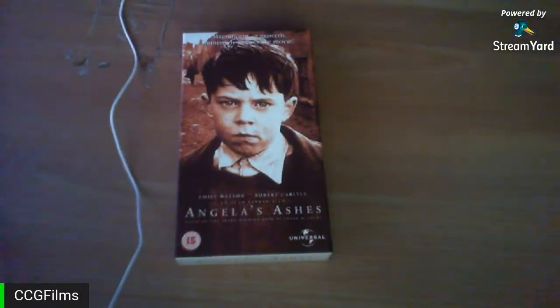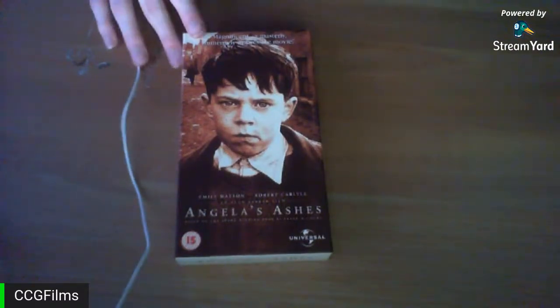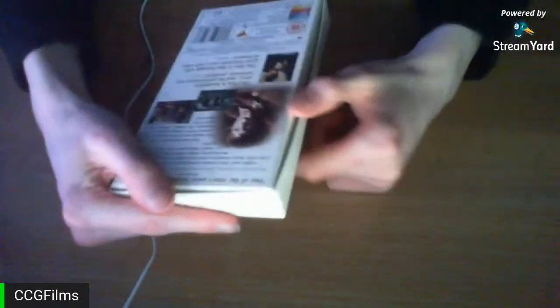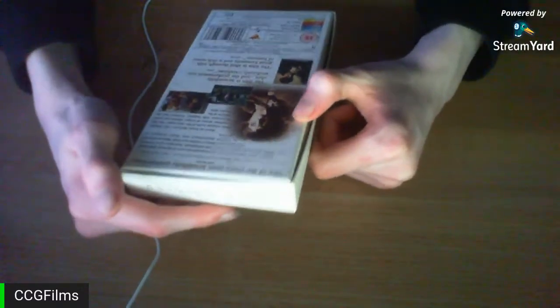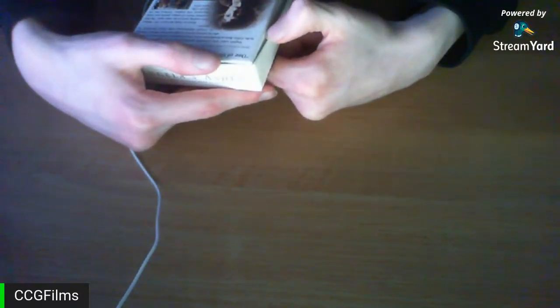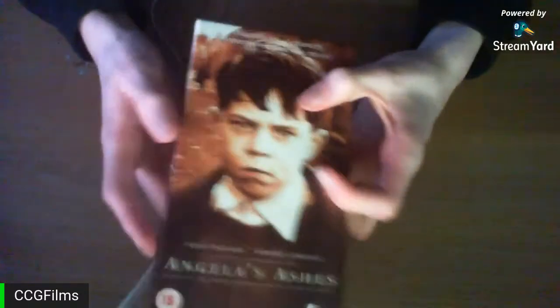Next is Angela's Ashes. My opinion on this film has changed quite a bit — I think it's actually pretty good, though it's confusing at first. It's a cardboard release from 2000, with the film from 1999. One review on the back from Heat Magazine calls it 'one of the year's most beautifully crafted films,' Empire calls the performances 'uniformly excellent,' and the Irish Times says it's 'shot through with great humanity and a rich sense of humor.'